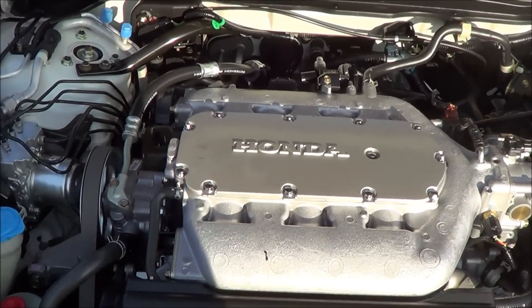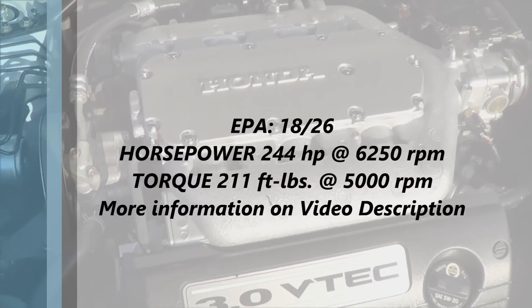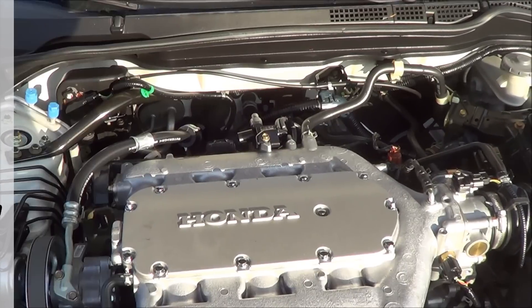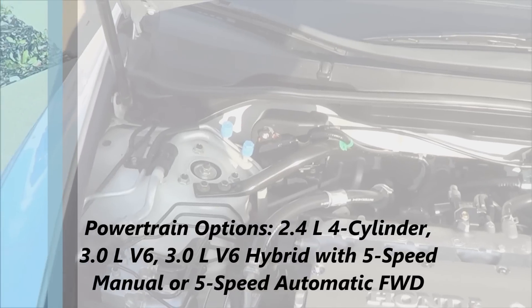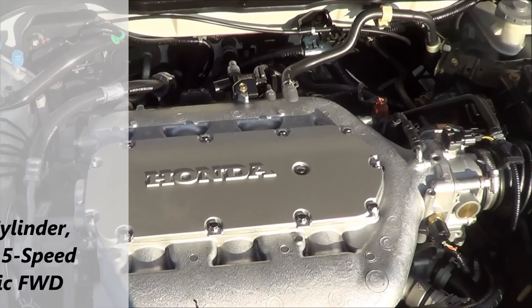Under the hood is a three-liter V6 — a pretty powerful V6 compared to the Toyota Camry. It's very reliable, gets the job done, and has very good power.